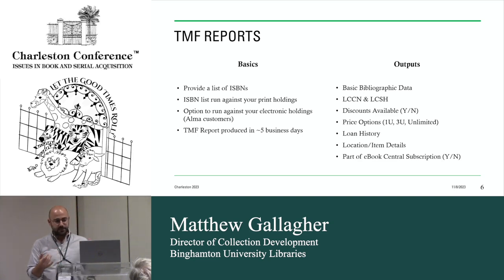I'll show you all of this in the demo. The outputs include basic bib data, the LC call number, and subject headings. You get whether or not a discount is available in a yes/no field, and then price options — you can see what the price is for a one-user, three-user, or unlimited agreement. What's really nice is that you also get your loan history. When we migrated from Aleph to Alma, we kept all of our loan data going back to 1992, and all of that count is in this report. You also get location, item details like barcodes, and whether the title is part of any eBook subscriptions on eBook Central.